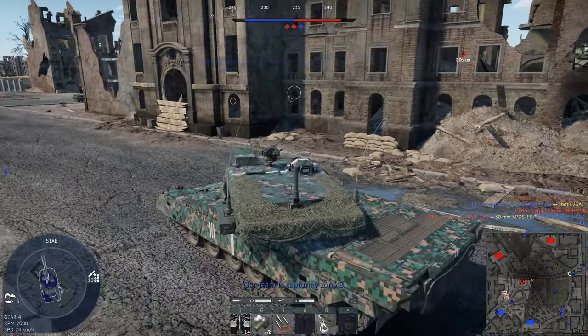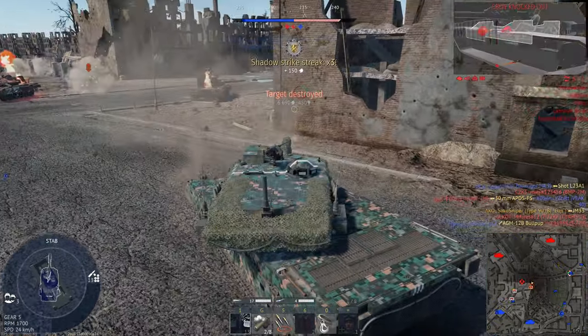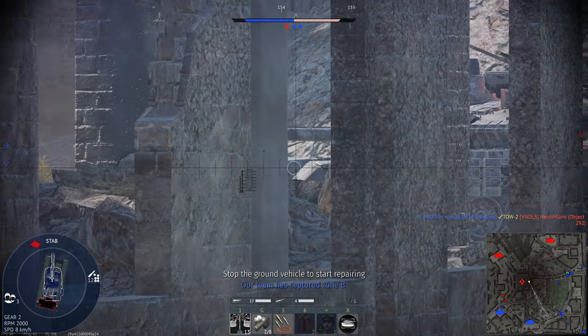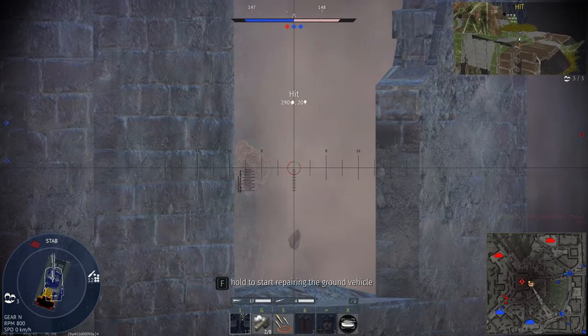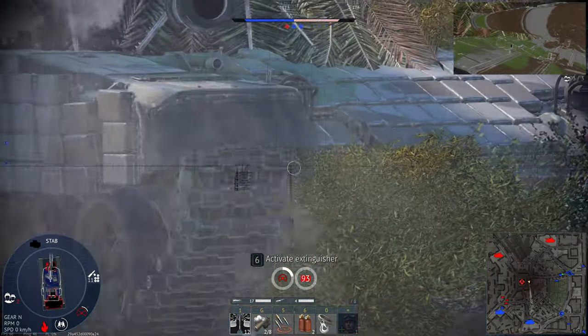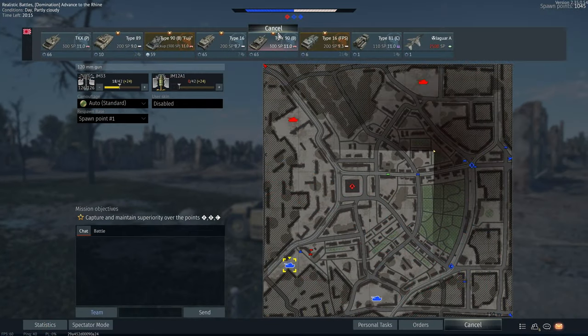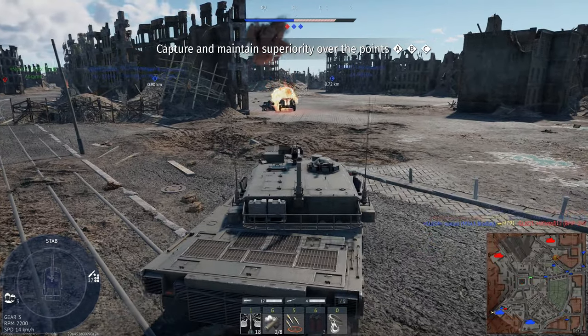If you are looking to grind out the Japanese tech tree, then the Type 90B is a fantastic choice. I will say, though, that after battle rating 11.0, the Japanese tech tree does kind of fall off, as you only have two other main battle tanks at 11.7, neither of which are really worth that jump in battle rating. So I'd recommend staying at 11.0, and feasting on those Russian mains.